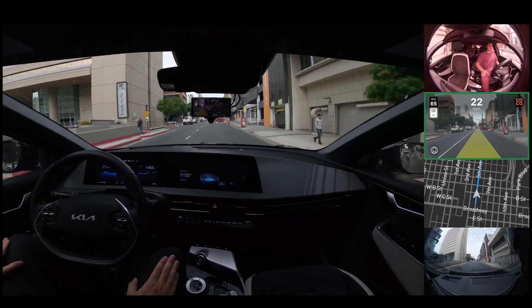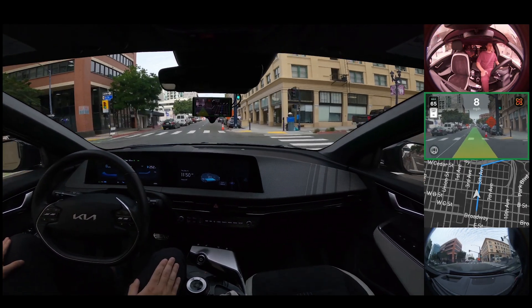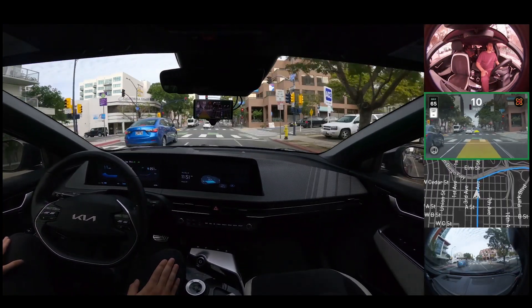The company behind this teaches the car how to drive by feeding it thousands and thousands of hours of real people's driving data, and tells the machine: drive like a human would in this scenario.